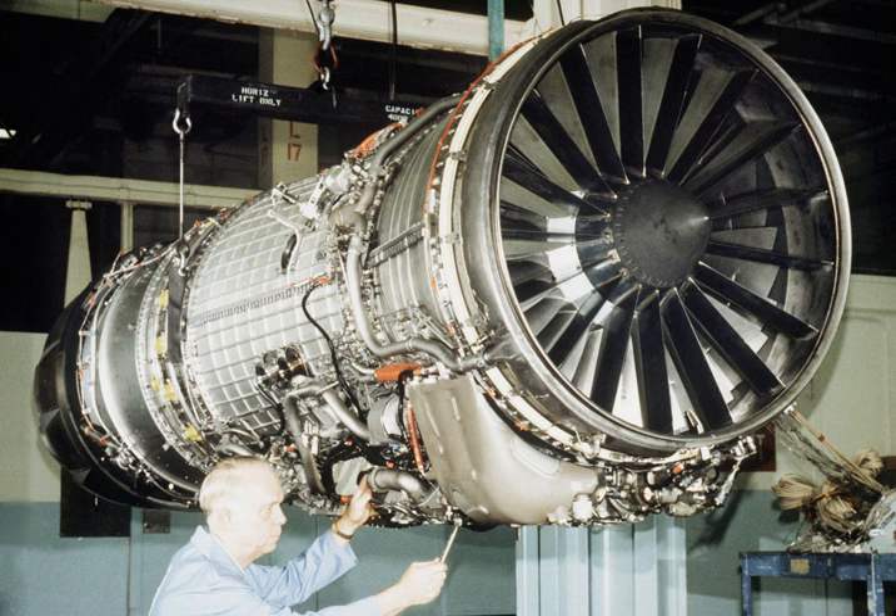The F-16 Fighting Falcon entered service powered by the Pratt & Whitney F-100 afterburning turbofan. Seeking a way to drive unit costs down, the USAF implemented the Alternative Fighter Engine program in 1984, under which the engine contract would be awarded through competition. The F-110 currently powers 86% of the USAF F-16C/Ds.